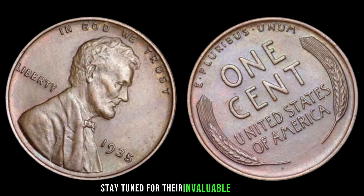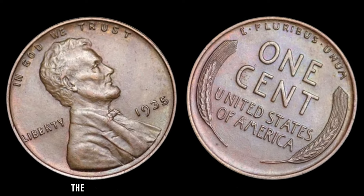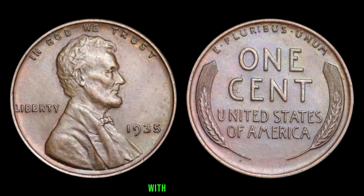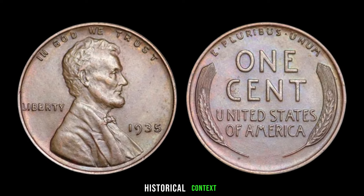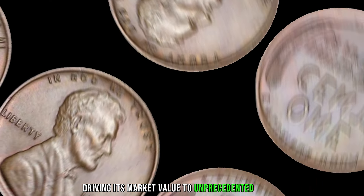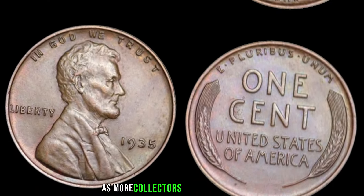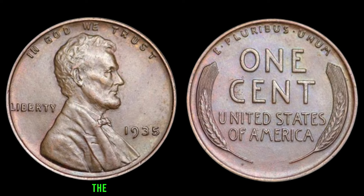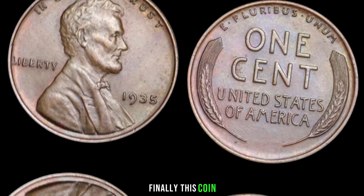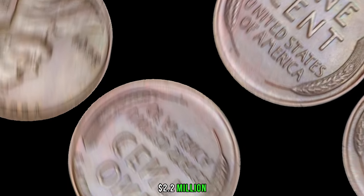Numismatic experts shed light on the 1935 No Mint Mark wheat penny's significance and why it's become a prized possession among collectors. It is a numismatic marvel — its scarcity, historical context, and collector appeal drive its market value to unprecedented levels. As more collectors recognize its rarity, the demand for this penny continues to soar. This coin's value in the market is $2.2 million.